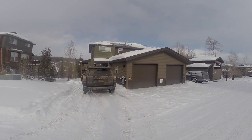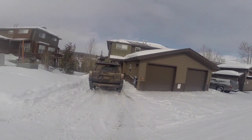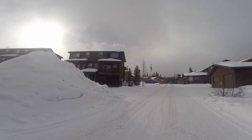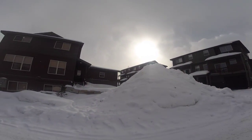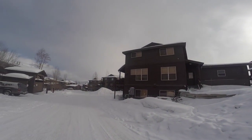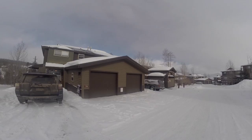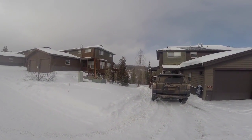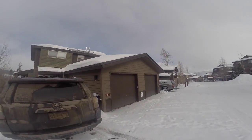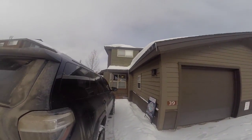All right guys, so this is 39 Miners Creek. You got one car garage and then parking on the side. It's probably the best location in the complex. You see these ones I'm pointing at now are like interior, so their decks look at each other, where this one backs to some open space. So it's a lot more private and better views and all that fun stuff.